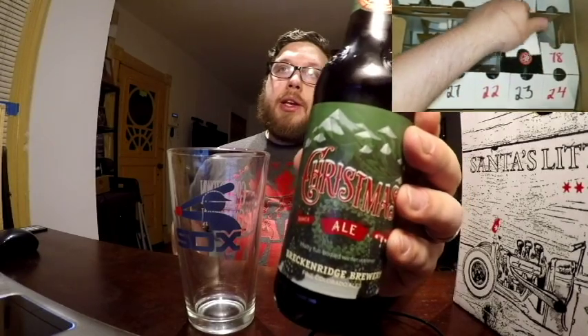Christmas Ale is a malty full-bodied winter warmer and this is supposed to have hints of caramel and chocolate from the carefully roasted malts they use, as well as spiciness from the Chinook and Mount Hood hops. Let's give it a try.